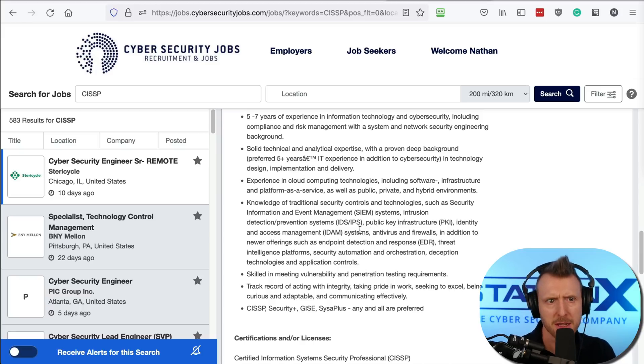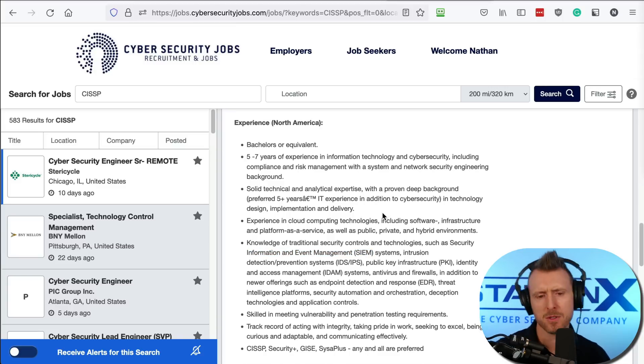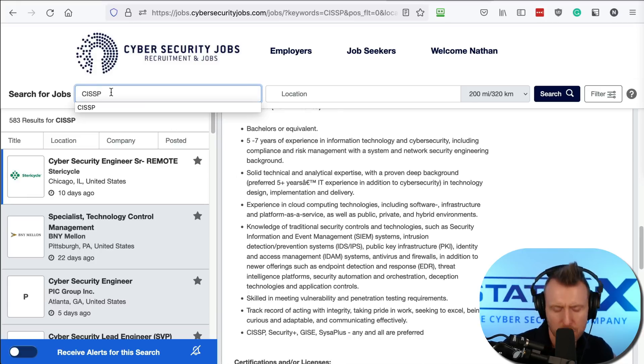Another important thing to search for is the technology you are familiar with or looking to work with. We can see examples here — SIEM, IDS, IPS, PKI. You probably want to avoid very generic searches like 'Microsoft,' but if you have skills in something like AWS, that would be a great search term. Searching for specific technologies and skills you have are good search strategies.